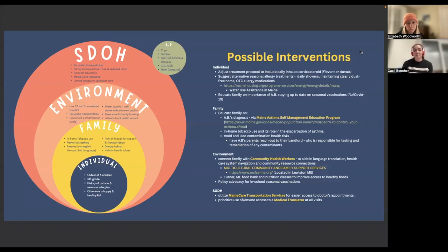Community health workers are able to aid in language translation, healthcare system navigation, community resource connections, and legal matters. The Multicultural Community and Family Support Services in Lewiston, Maine is a community health worker program. They offer health and legal counsel in Spanish, French, and Somali.